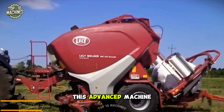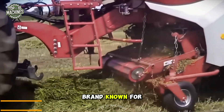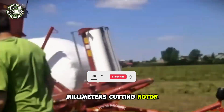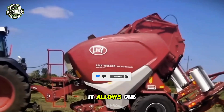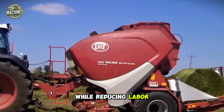This advanced machine combines a baler and wrapper into a single system. From a Dutch brand known for innovation, the Lely Welger features a fully automatic wrapping system and an 800mm cutting rotor, offering high bale density and excellent productivity. Ideal for large hay operations, it allows one operator and one tractor to double the output while reducing labor costs.